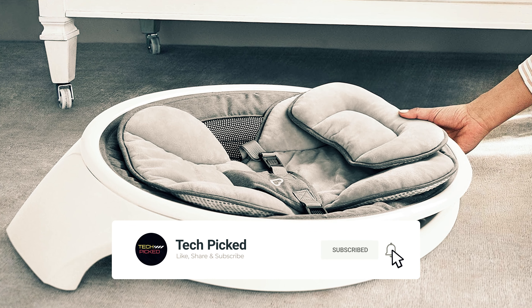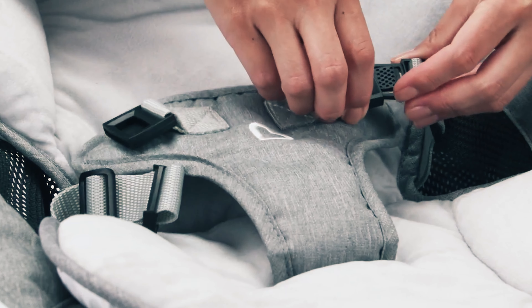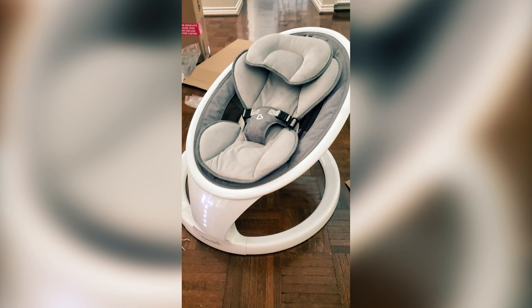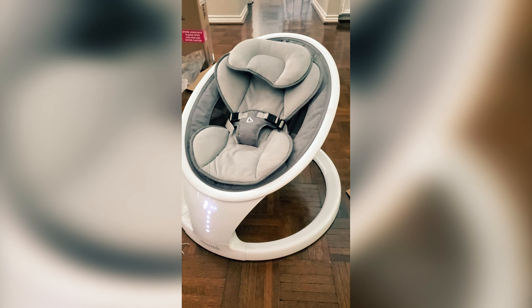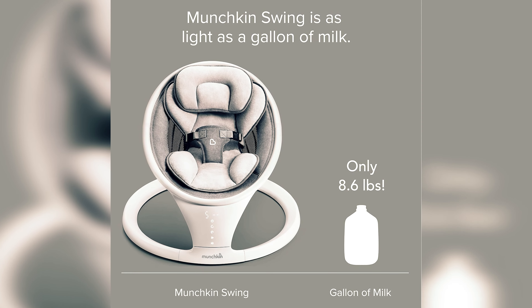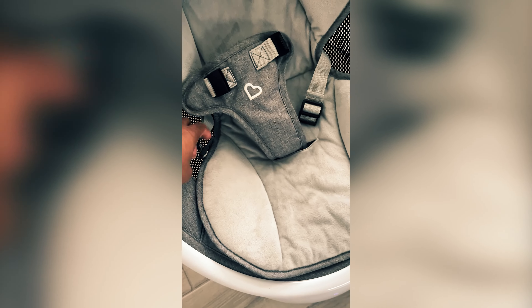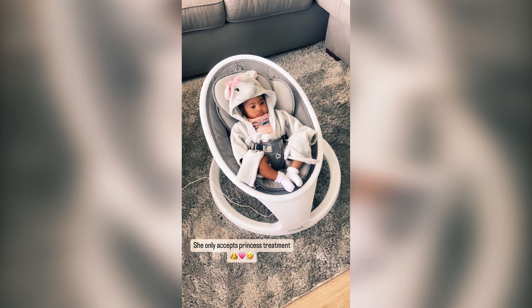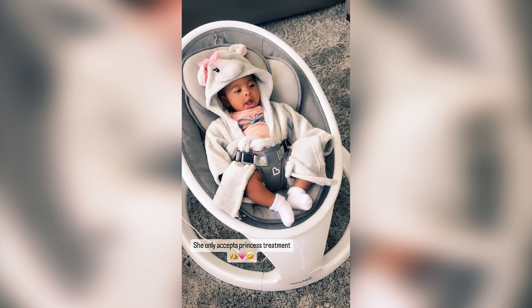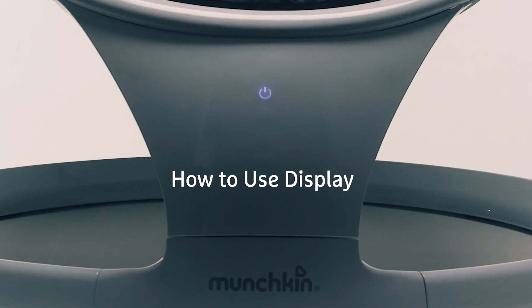Not only does it look great in any room, but it also offers a range of soothing sounds, including classical songs, heartbeat sounds, water sounds, and white noise. If you prefer, you can also connect your own music to the swing via Bluetooth for a personalized experience. Many parents have raved about how quiet this swing is while in motion, ensuring that your baby can rest peacefully. The included remote control, which comes with the battery already in place, adds to the convenience of this swing. Make life with your little one easier and more enjoyable with the Munchkin Swing.